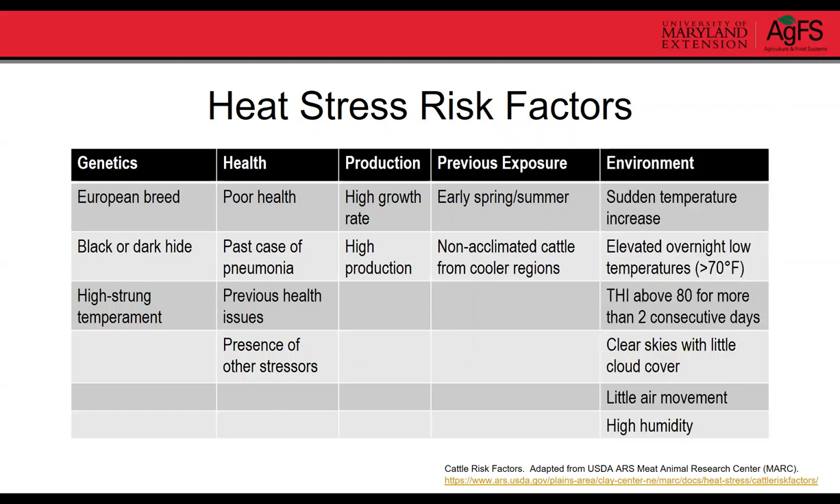Environmental risk factors include sudden temperature increases. If overnight low temperatures do not go below 70 degrees, that can be problematic because animals rely on nighttime cooling to dissipate the extra heat absorbed during the day. If the THI is above 80 for more than two consecutive days, and conditions are sunny with no cloud cover, little air movement, and high humidity — those are all significant risk factors for heat stress.